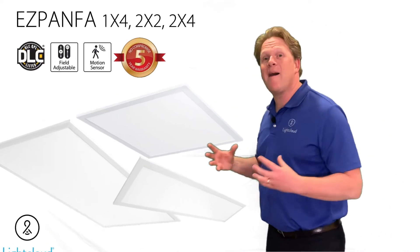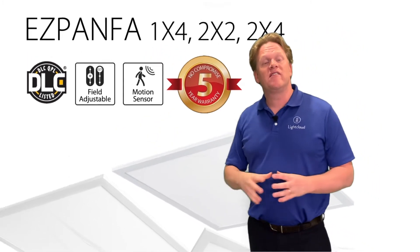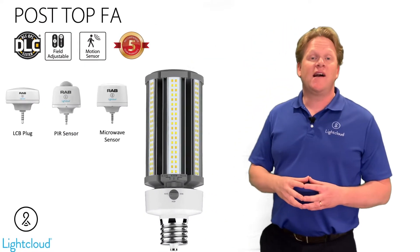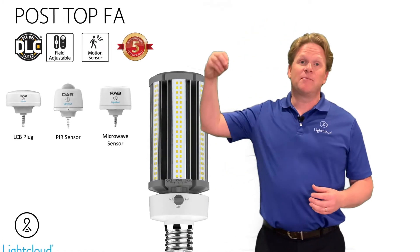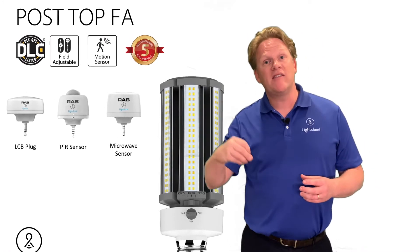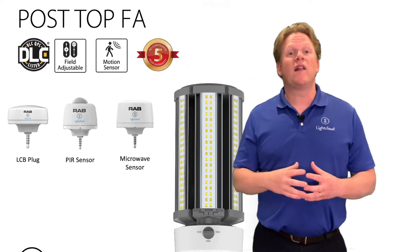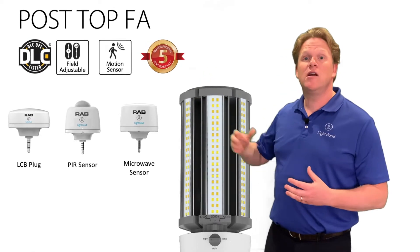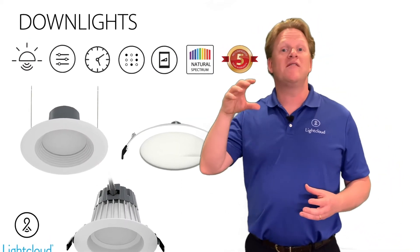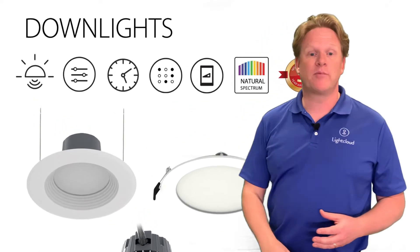Let me show you some of our top products that we've added LightCloud Blue to. These are our EasyPan FAs — we've got these available now with LightCloud Blue. Take a look at these post-top lamps. The way you create a LightCloud Blue fixture out of these is to plug a sensor right into the port. You can simply take one of our post-top FAs with the sensor port and plug in that LightCloud Blue sensor. That's going to turn it into a smart lamp. If you want a LightCloud Blue with a passive infrared sensor or a mini microwave sensor, those are options as well. We've also got this technology built into our downlights, our wafers, and our commercial downlights with Natural Spectrum included in these products as well.